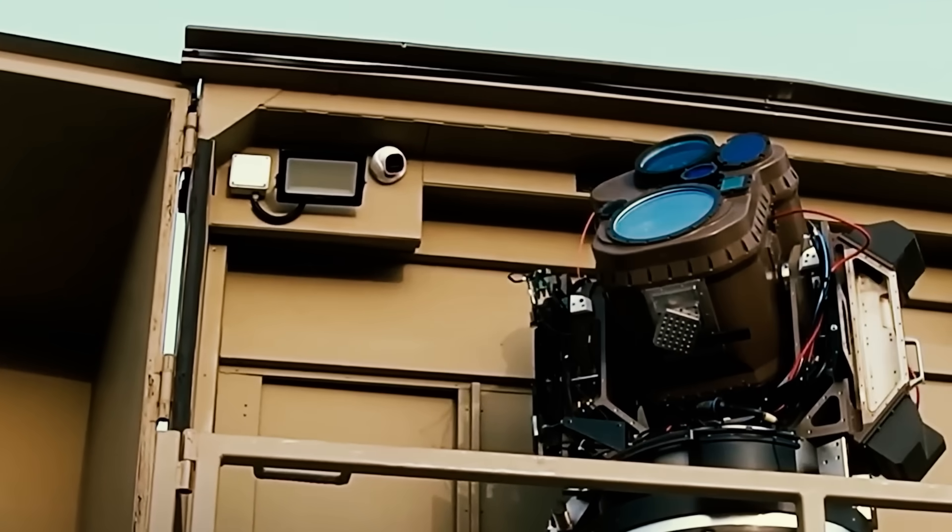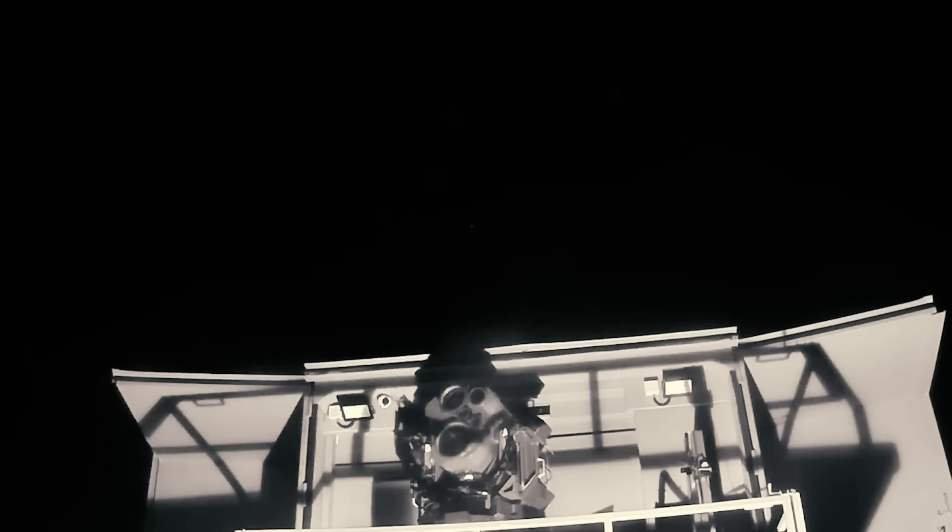For now, the world watches as Israel integrates this futuristic defense system into its arsenal, changing the landscape of modern warfare.